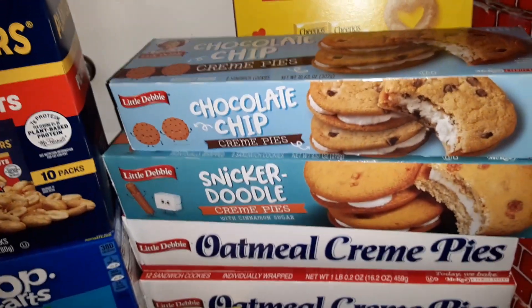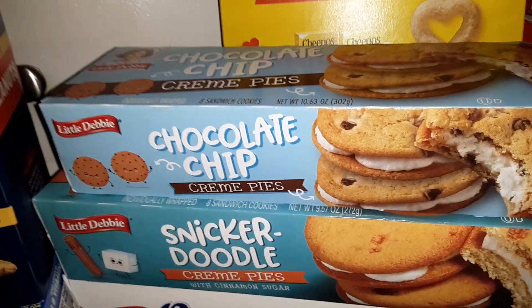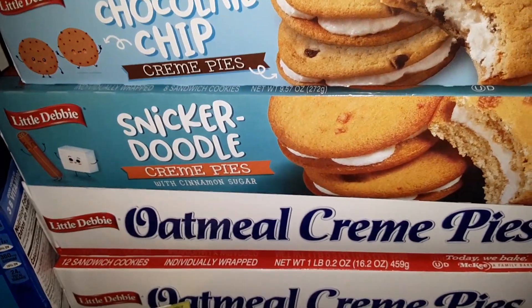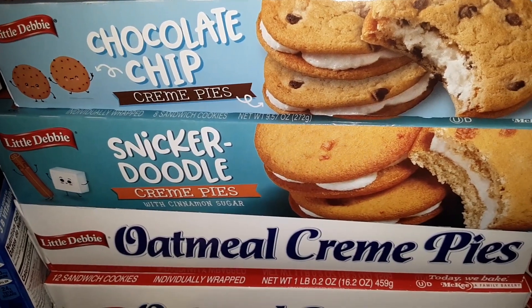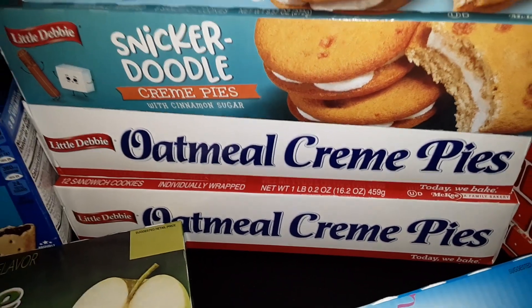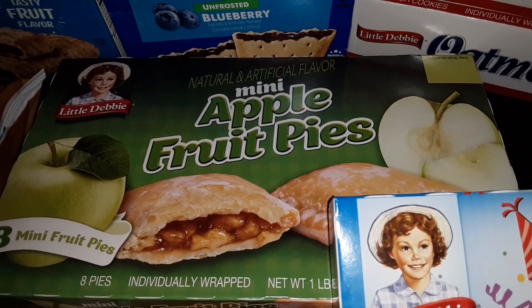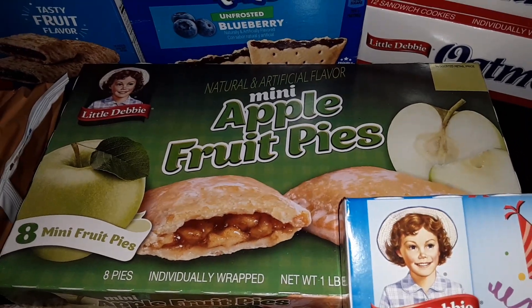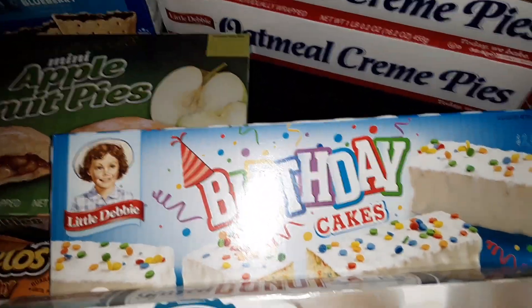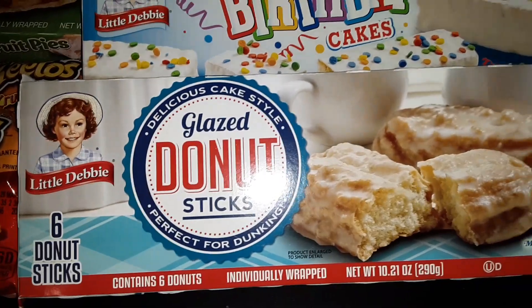We got a bunch of Little Debbie snacks. We got a pack of the Little Debbie Chocolate Chip Cream Pies, as well as a pack of the Snickerdoodle Cream Pies, and two packs of the Oatmeal Cream Pies. We also got one of the Little Debbie Mini Apple Fruit Pies — you get 8 in this pack. A pack of the Little Debbie Birthday Cakes, and glazed donut sticks.